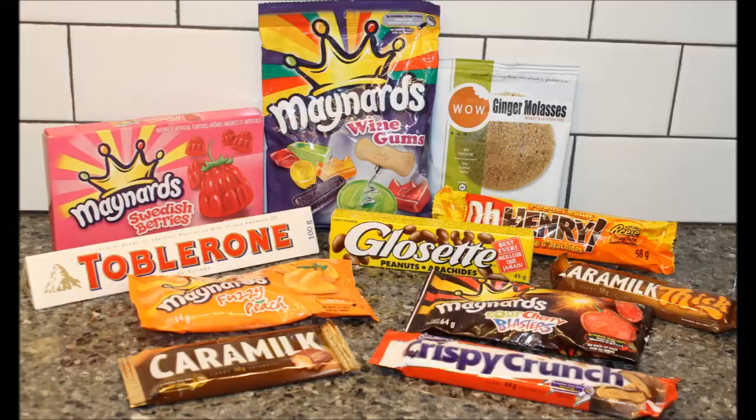And last, Cadbury Caramilk Thick — sounds good! So we have a regular one and a thick one. Kevin, I know you don't think you sent a lot, but really you did. I'm quite pleased — you sent a ton of stuff and I'm very happy with this; you did not disappoint me at all. I can't wait to try everything — it's all new to us, so this is going to be a lot of fun. Thank you for doing the box swap, and to everyone watching, expect some reviews of more Canadian goodies. Thanks for watching!